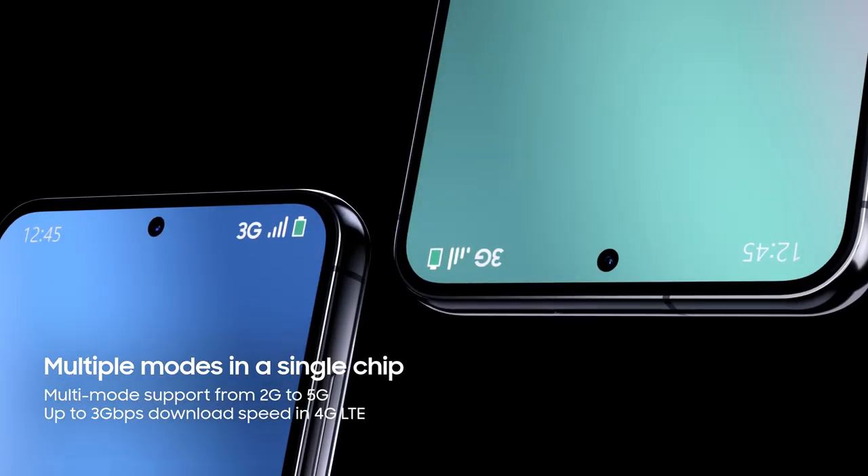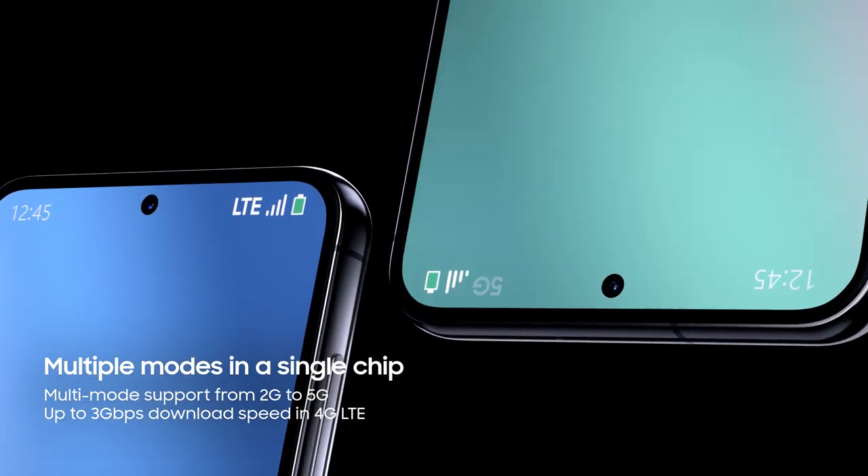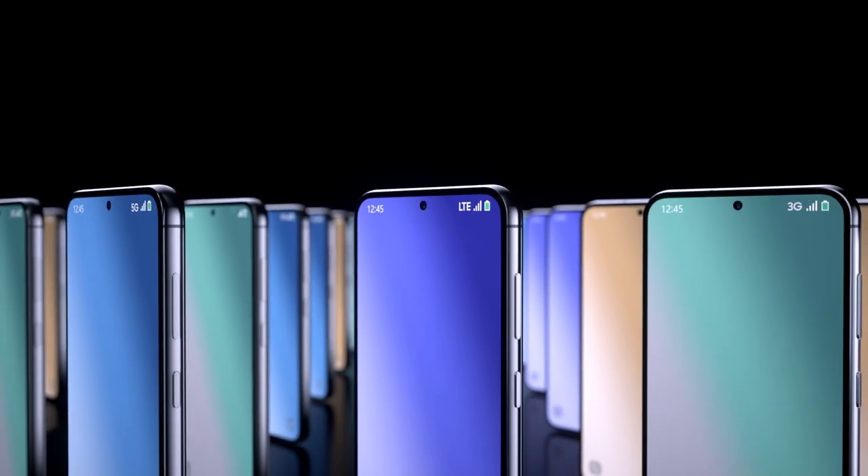Enjoy reliable performance anywhere with the Exynos Modem 5300. The multimode modem supports diverse networks from 2G to 5G, delivering reliable connectivity.